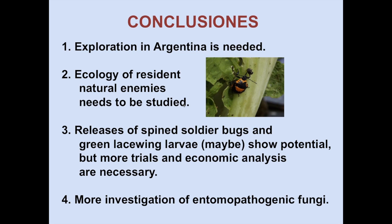In summary, we need to do exploration in Argentina — where this pest is from — to find effective specific natural enemies. We need more studies on the ecology of resident natural enemies, including other predaceous stink bugs. We need more research on releases of spined soldier bugs and green lacewing larvae, as they show potential but more trials and economic analysis are necessary. We also need more investigation of entomopathogenic fungi, particularly Isaria fumosorosea, as our work has largely been in the laboratory and needs field research.